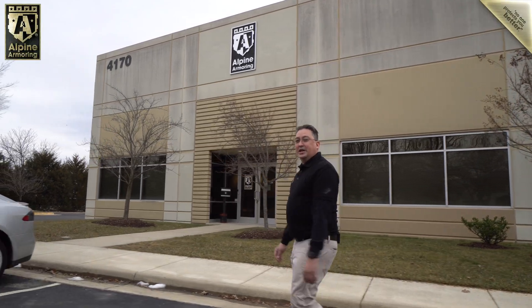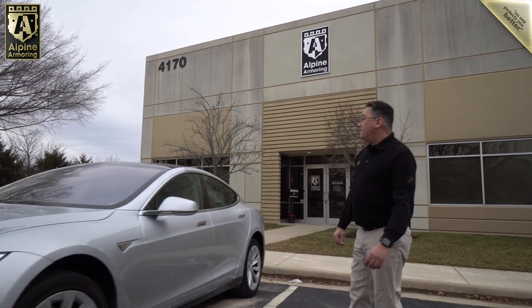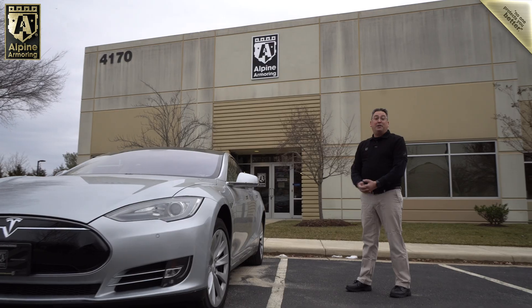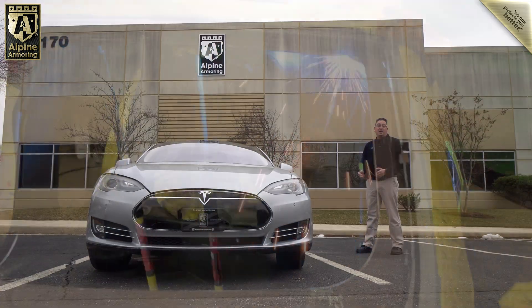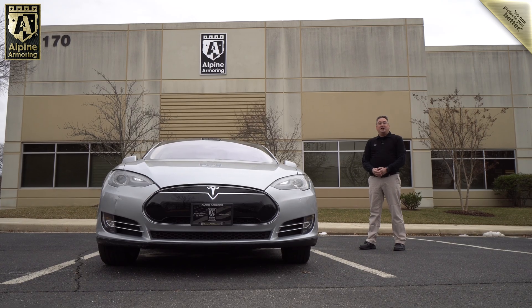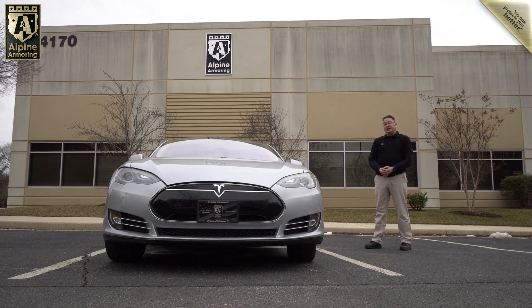I'm here at Alpine Armoring's World Headquarters, and today I want to show you our newest special project. This is our Tesla Model S. We have some pretty big plans for this car. We're going to send it to our manufacturing facility to get it fully armored, and then we're going to take it to our live fire testing range, where we're going to perform one of the most extreme live fire tests you've ever seen.